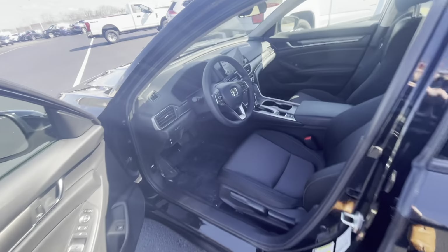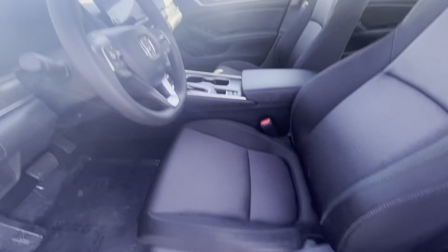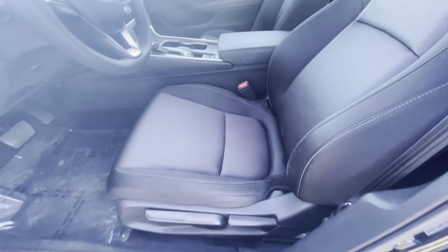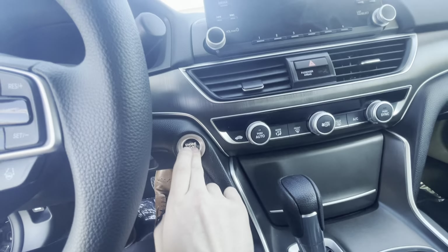Let's make our way into the driver's seat here. Look at this interior — beautiful! Same thing in the front: cloth seats, manual seats. Let's start her up for you real quick — push to start.